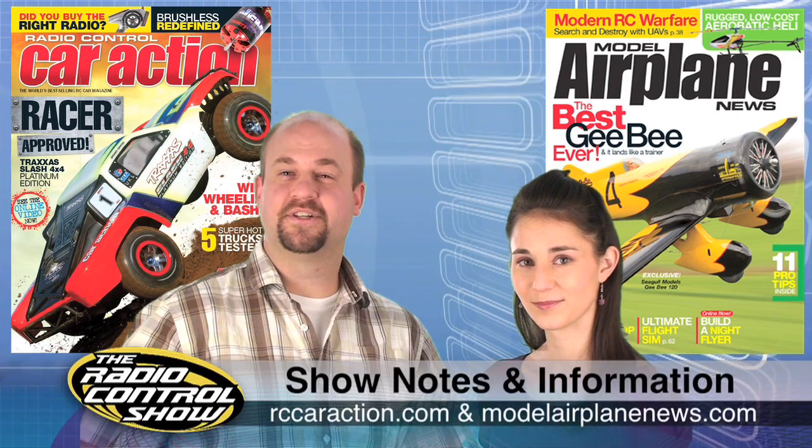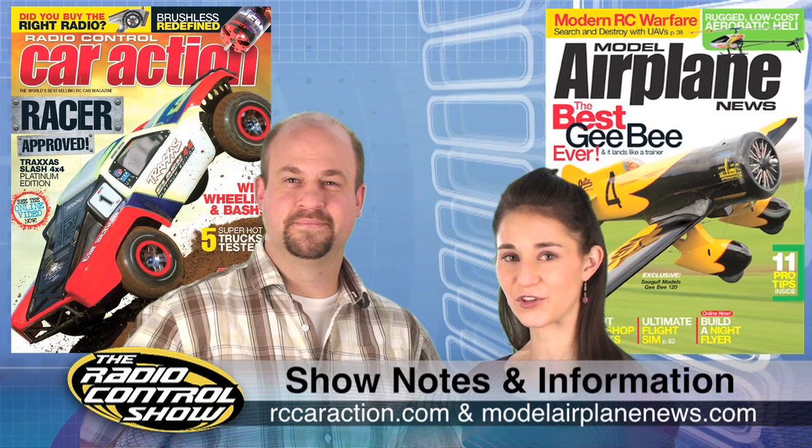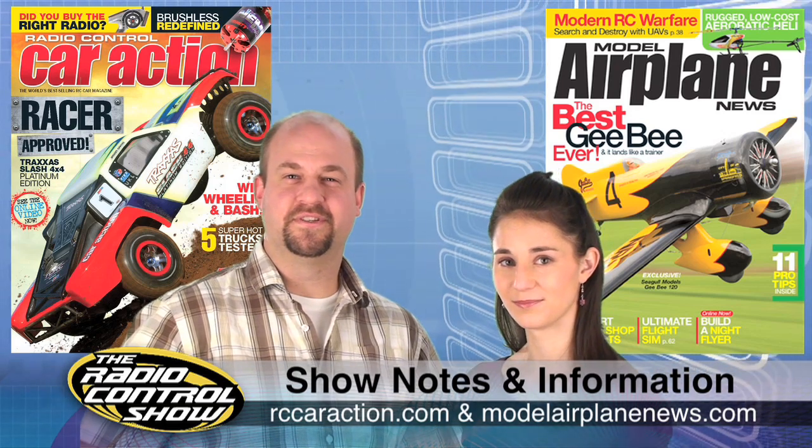Remember to head to your local newsstand for the April issues of Radio Control Car Action and Model Airplane News. You can also check out rccaraction.com and modelairplanenews.com for everything we covered this week. Thanks again for joining us on the Radio Control Show — we'll see you next time.